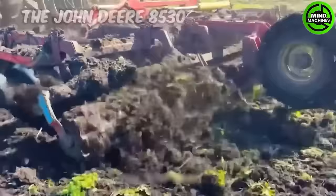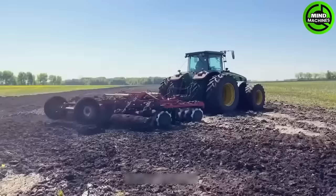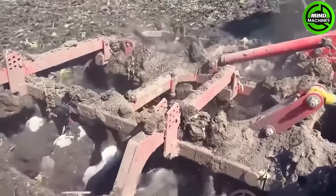The John Deere 8530 symbolizes strength and success in agriculture, providing a remarkable experience that instills pride in technological advancements and makes a significant contribution to American farming.